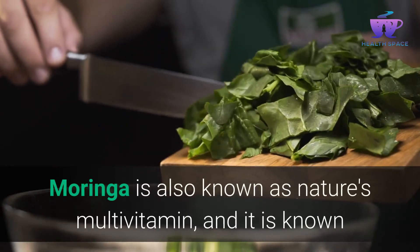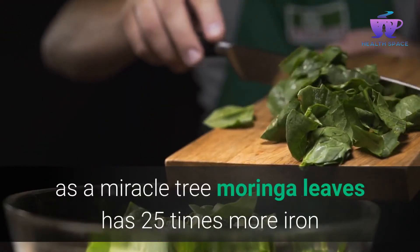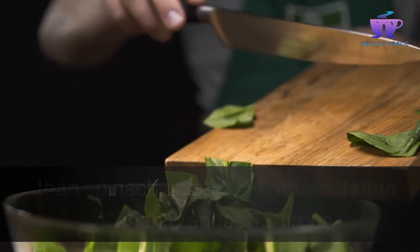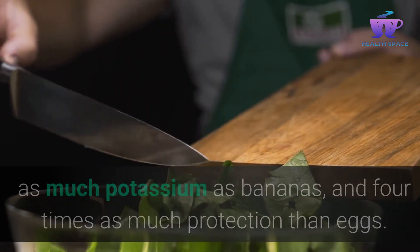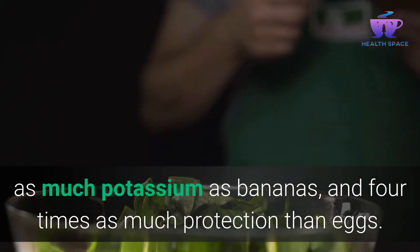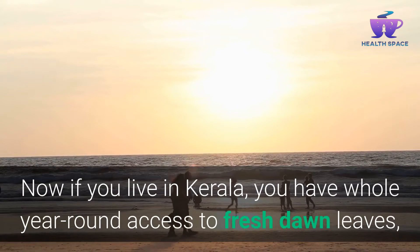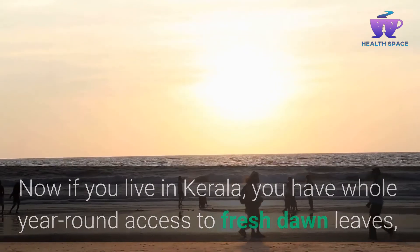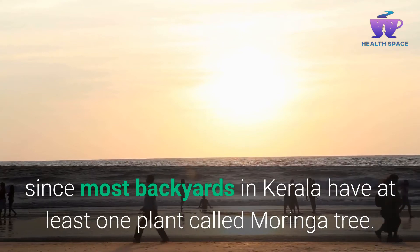Moringa is also known as nature's multivitamin and as a miracle tree. Moringa leaves have 25 times more iron than spinach, 7 times more vitamin C than oranges, 15 times as much potassium as bananas, and 4 times as much protein as eggs. Now if you live in Kerala, you have year-round access to fresh Moringa leaves, since most backyards in Kerala have at least one Moringa tree.